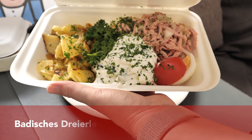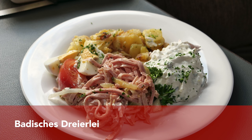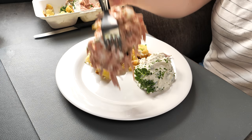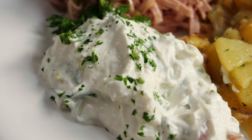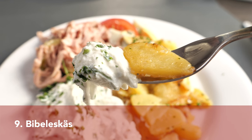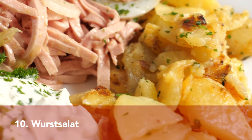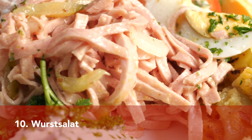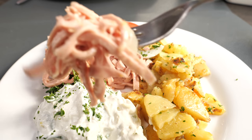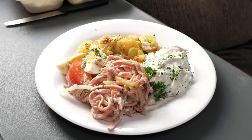This is the one and only Badisches Dreierle — a dish that contains three different items: Brägele (pan-fried potatoes), Bibeleskäse, and sausage salad. Only the potatoes are served warm; the cheese and salad are cold. Bibeleskäse is a specialty of Baden — a white cheese mixed with onions, sometimes garlic, and chives, seasoned with salt and pepper. The sausage salad from Baden contains Lyoner (bologna sausage), onions, pickled cucumber, and a dressing with mustard, white wine vinegar, oil, and sometimes sugar.